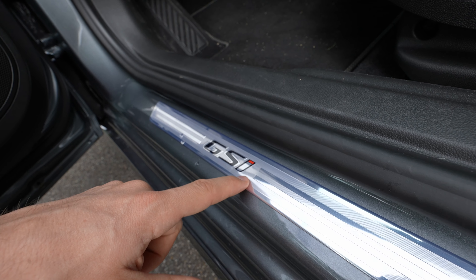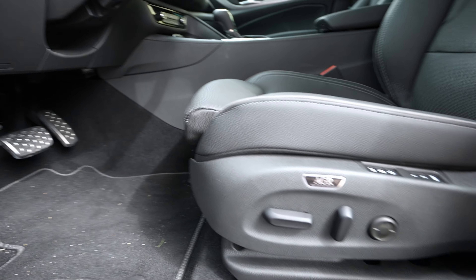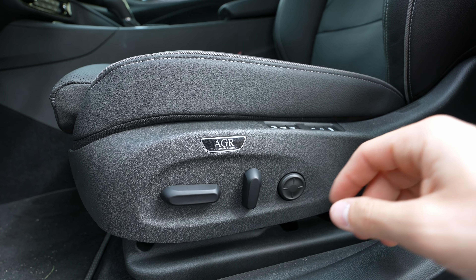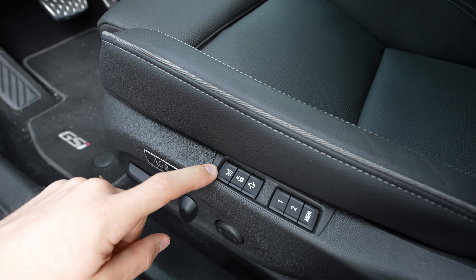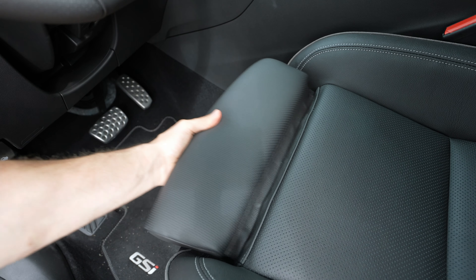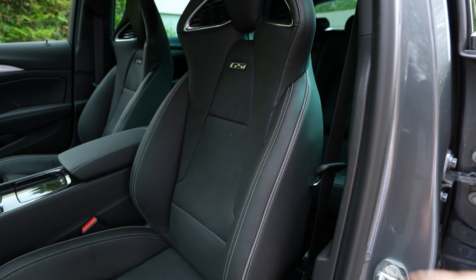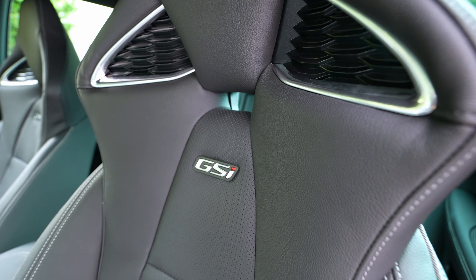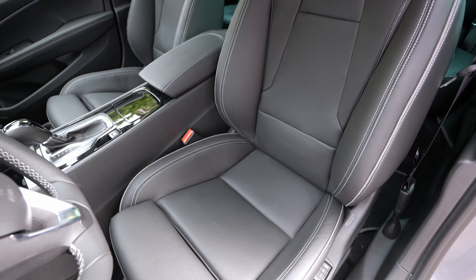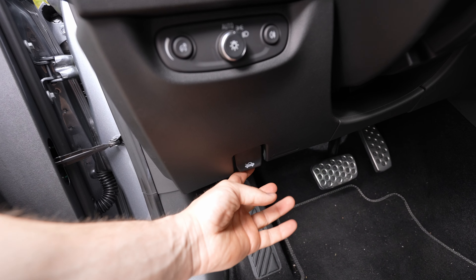At the entry sill there's a beautiful illuminated GSI plate. The carpet has aluminum pedals. The AGR-certified seats offer electric adjustment in every position, a massage function, adjustable side bolsters, adjustable front cushion, and memory. They're also heated and ventilated — proper sporty seats. The GSI logo is embossed on the headrest. These seats are genuinely one of the best on the market and totally worth the price.